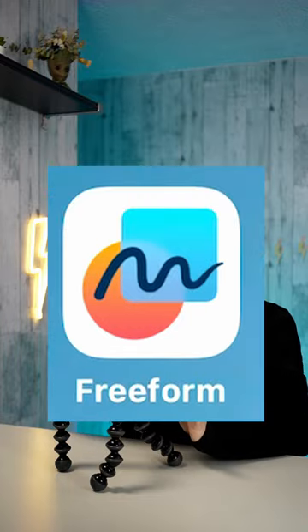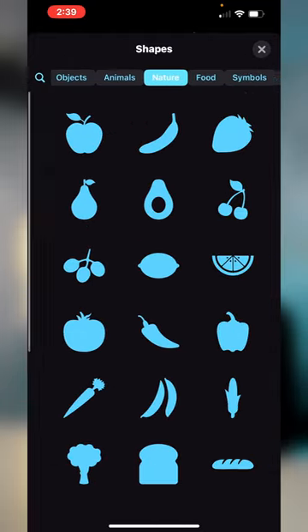I recently updated my iPhone and discovered an amazing new app called Freeform, and it basically just allows you to organize everything. So you've got all these shapes, objects, animals.